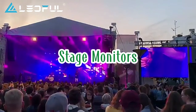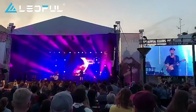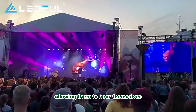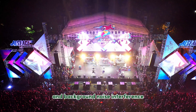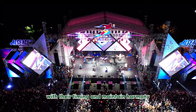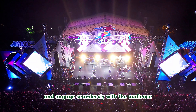Stage Monitors are like personal assistants for presenters and musicians on stage. These speakers are positioned near the performers, allowing them to hear themselves clearly during their set. This is crucial for avoiding issues like sound reflection and background noise interference, ensuring performers can stay on track with their timing and maintain harmony. With clear self-monitoring, stage performers can deliver their best and engage seamlessly with the audience.